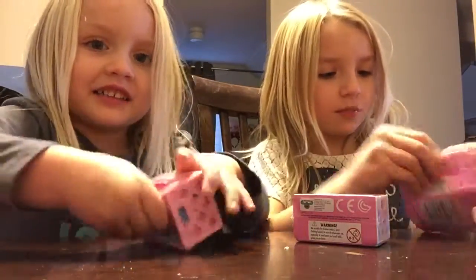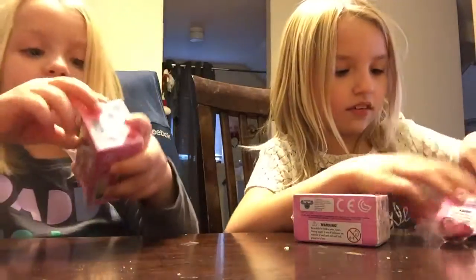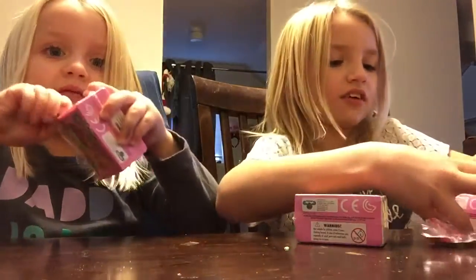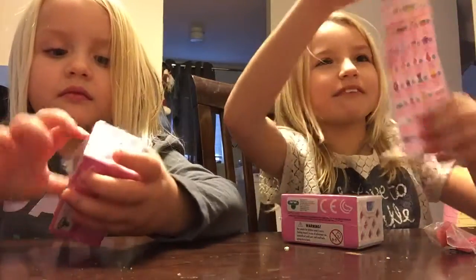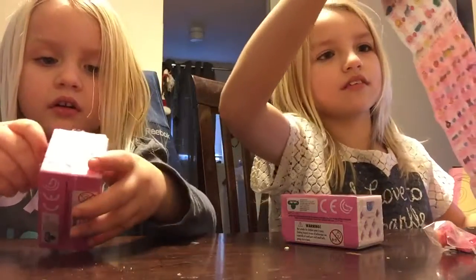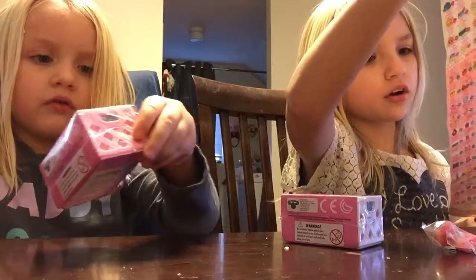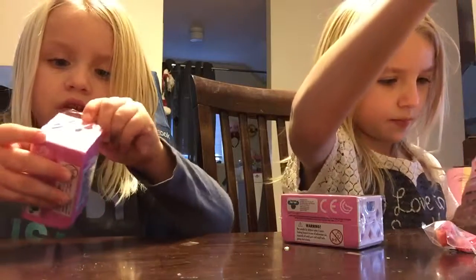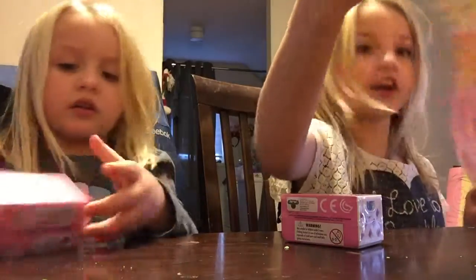First we're just going to open our Shopkins. Okay, there may be some new ones. There's fruit and veg, bakery, sweet treats, accessories, homewares, garden.